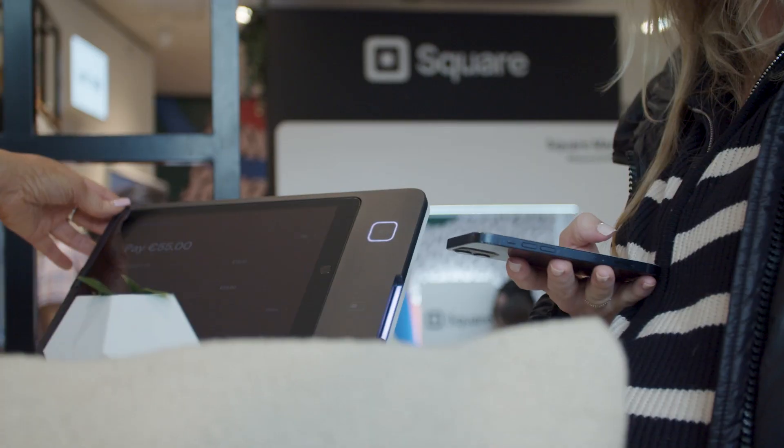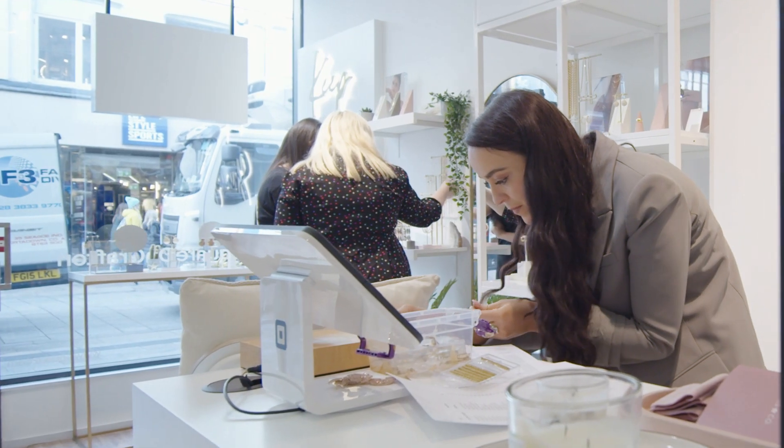Stock management is really, really easy, and you've got your app on the phone, so I can check really quickly if I'm out and about how we're doing in store.